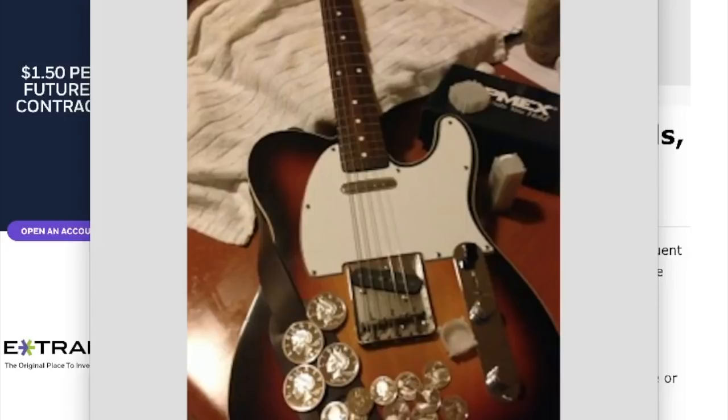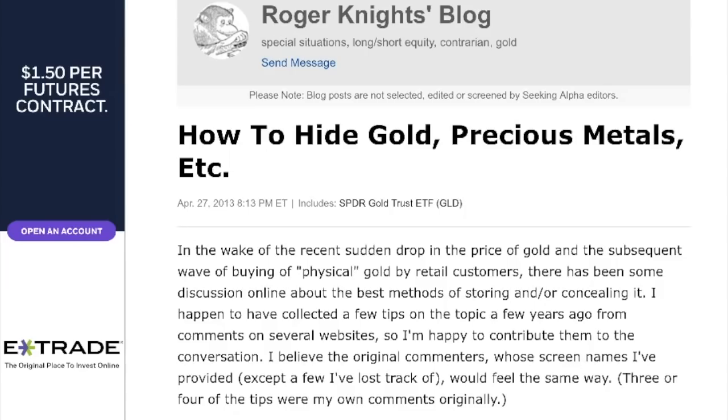Hey guys, Louie here. Happy New Year — it is 2018, believe it or not. I hope you all had a wonderful New Year's Eve. I was having so much fun looking for new ways to store silver and copper that I stumbled on an article which I thought was really cool, interesting, and a little funny. This comes from Seeking Alpha, Roger Knight's blog: 'How to Hide Gold, Precious Metals, etc.' — all about what to do to stash your precious metals in a safe place.